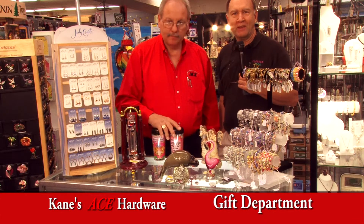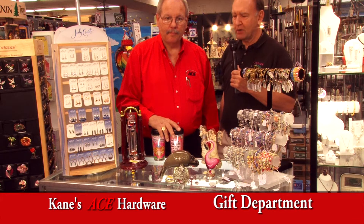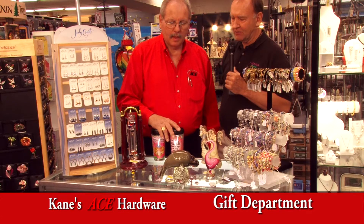We're at Keynes Ace Hardware and we are in the gift department. We have Jim Hewitt here. Jim, tell us about some of these unique gifts.